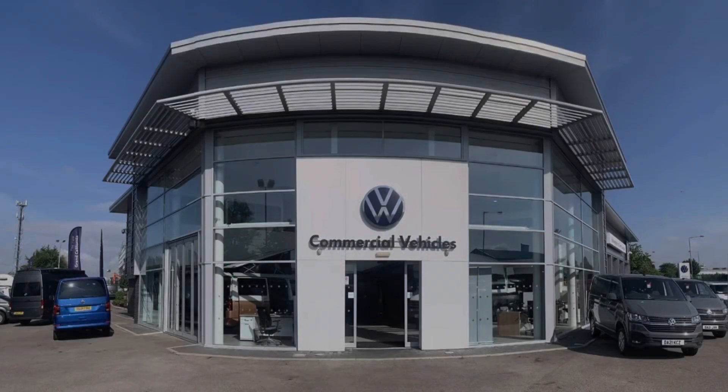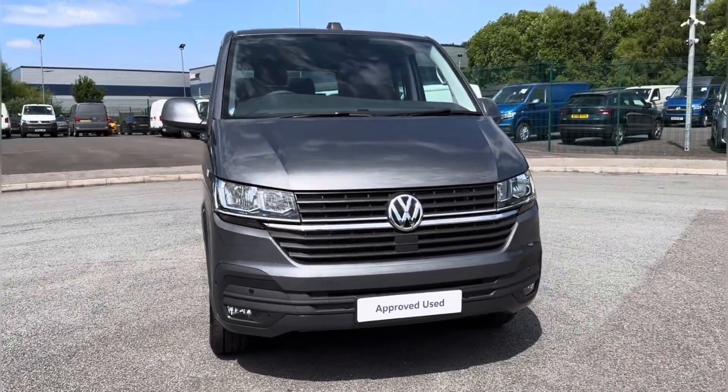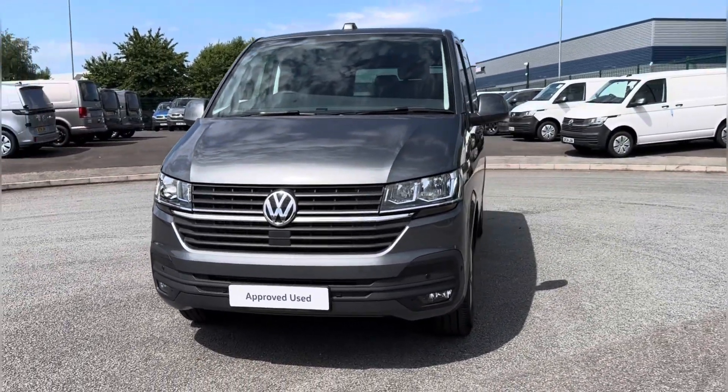Hello and welcome to Volkswagen Van Centre in Liverpool. Today I'll be showing you around this approved used Volkswagen vehicle. Fresh in stock, we have the fantastic 2024 model Volkswagen Transporter T32 Combi Highline, finished in the modern Indium Grey paintwork.